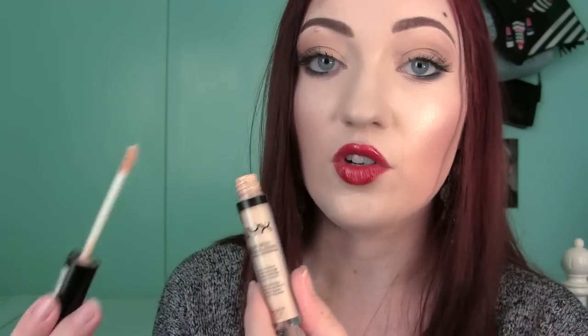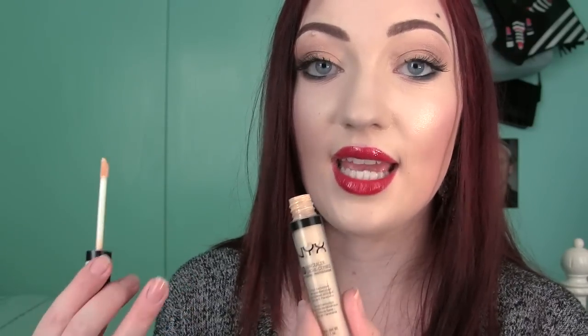The last face product I have is the NYX HD Concealer, in the shade Porcelain. It has full coverage. I really like it because it doesn't cake up and it feels lightweight — it's not a really heavy, thick concealer. It's a pretty good color match and they have lots of other shades to choose from, including green and purple tone-correcting ones. I only get this when it's on sale because it's about five to six bucks and I feel like you don't get a lot of product.